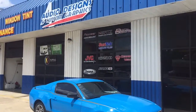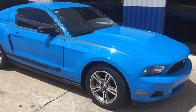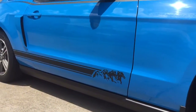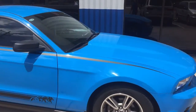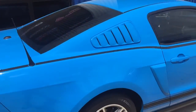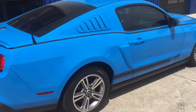Hey, this is Darren with Audio Designs and Custom Graphics in Jacksonville, Florida. This is a 2010-2014 Mustang. Did the running pony graphics down the side here. Then we went ahead and did a little pinstripe right down the side. Same thing on the other side. Came out pretty nice.